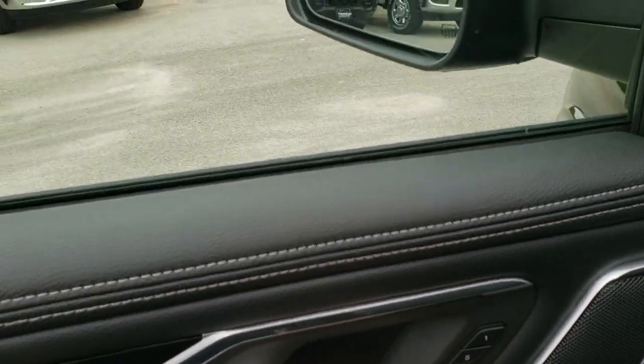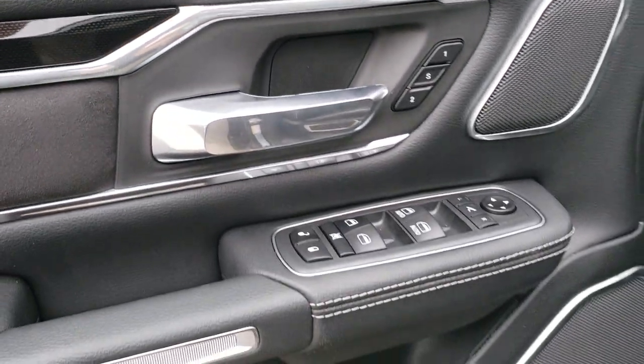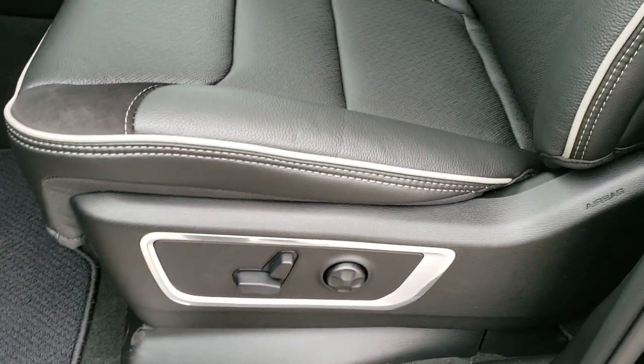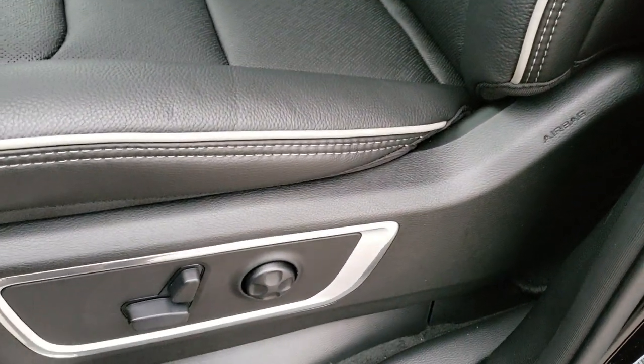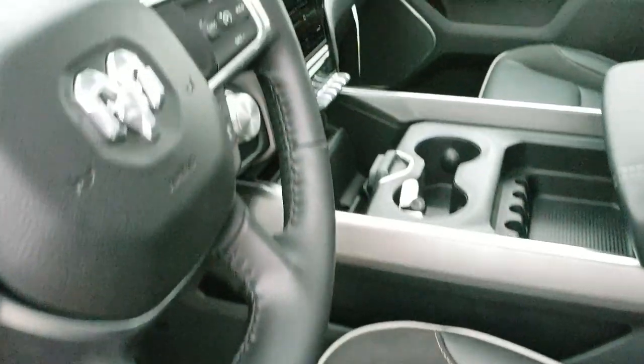You get power windows, power locks, power mirrors, memory driver seat, auto headlamps, power pedals, and factory floor mats. Inside you get the black leather with suede inserts, with Laramie stitched into the backrest and gray piping. Both front seats are heated and power-adjustable, and the driver's side has lumbar support.